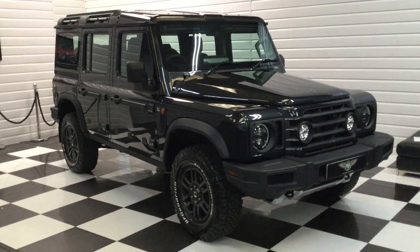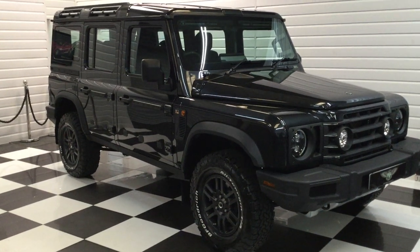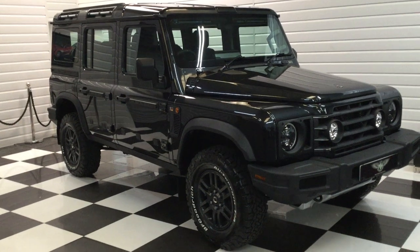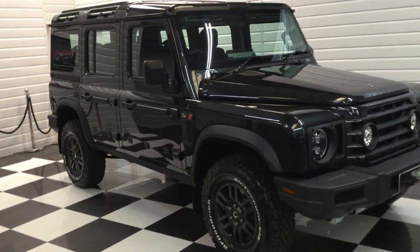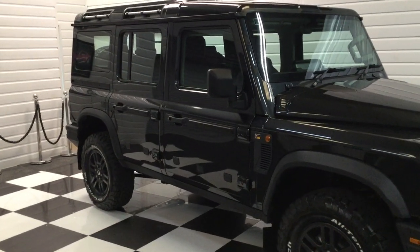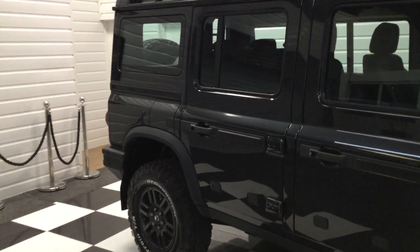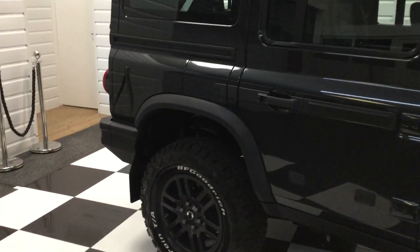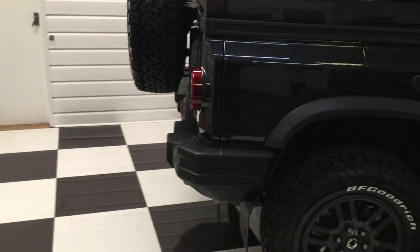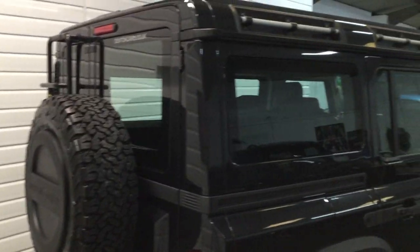We've got a very special one to show you here — our very first Ineos Grenadier. It's the three litre petrol, so it's a BMW engine, three litre petrol with an automatic gearbox. It's the Fieldmaster, so it's got all the nice spec on this one. Donnie grey metallic — a lovely dark grey metallic. It's a 2023, only registered a few weeks ago, and what a nice thing to drive.